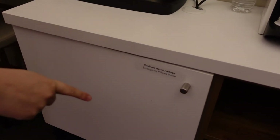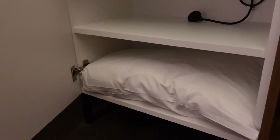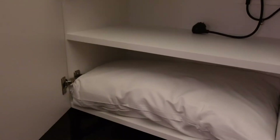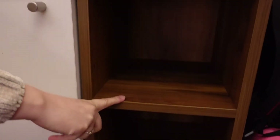Down below the tea and coffee you've got a lovely cupboard with extra pillows — we just got one of the extra pillows out — and a little bit of storage down here.